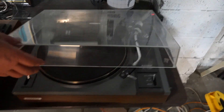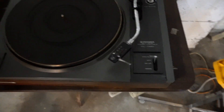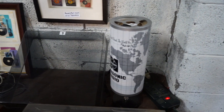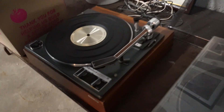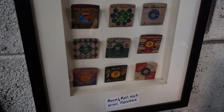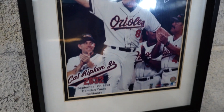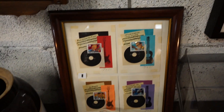Killer Pioneer PL-112D turntable, it appears. One of those cool Panasonic things — that may be plugged in and turned on. Don't want to go monkeying with it too much. It's brand new though.